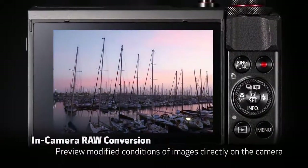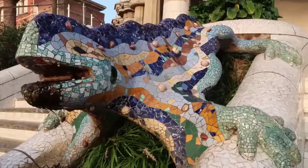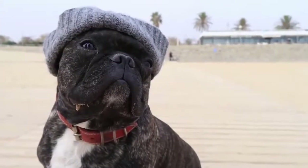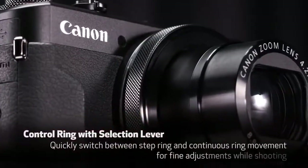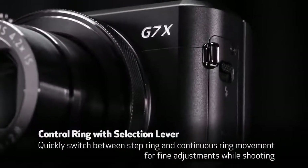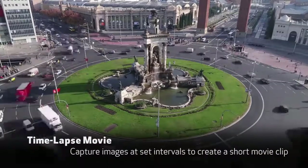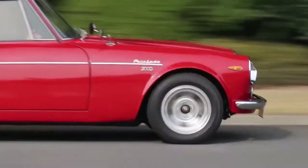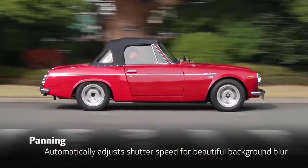The G7 X Mark II has a sleek and intuitive design. There's a grip placed on the front of the camera that fits snugly in your hand. Placed on top of the camera is a dial that can move between exposure modes, and underneath is an exposure compensation dial reached via your thumb to make quick changes. All of the buttons are placed on the right-hand side of the camera, making quick adjustments a fast process. By default it will be set to alter the aperture, but you can change it to another option such as ISO.